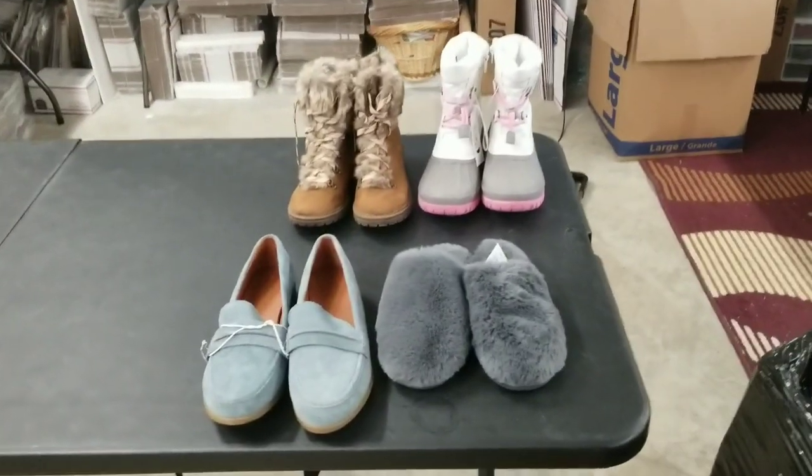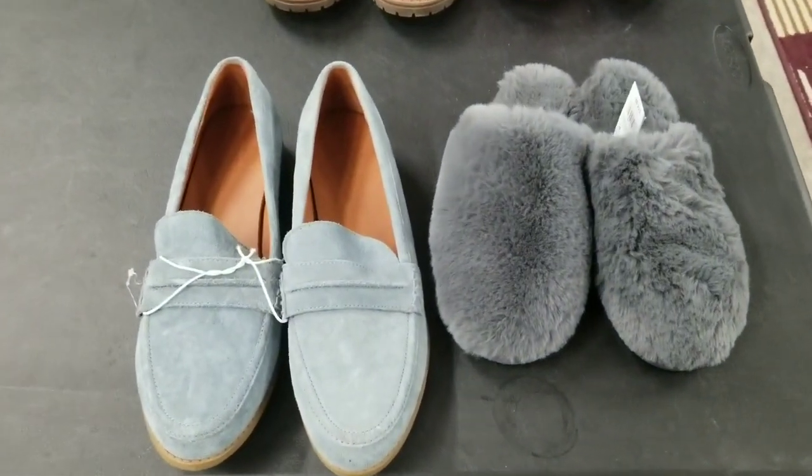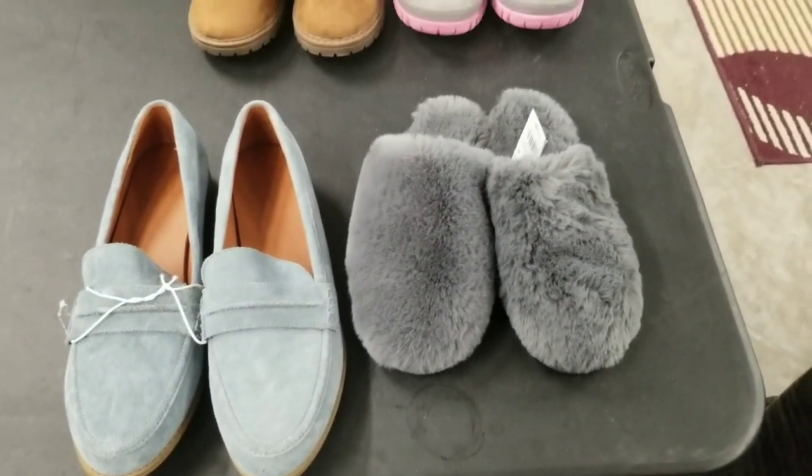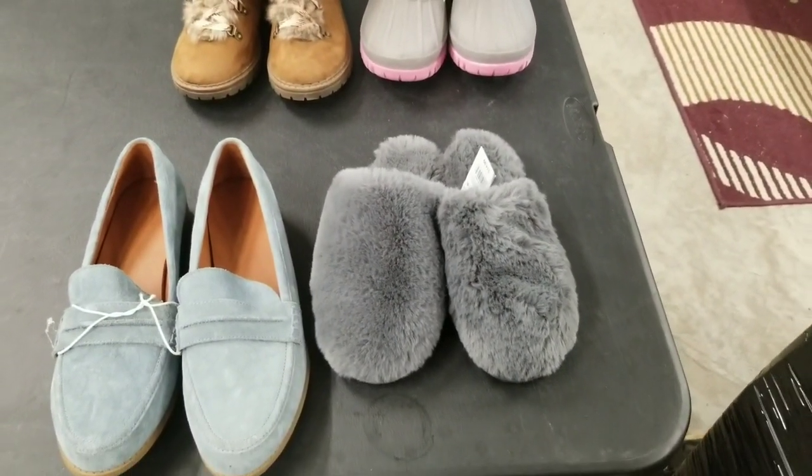It feels like more than 150 pairs. We'll have to count them up and see how many we actually get.